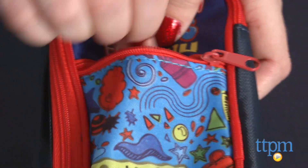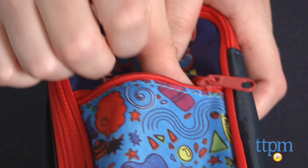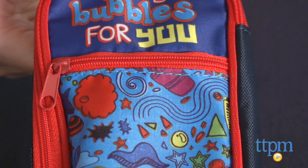Each of these is sold separately. These are not toys and so they're not age-graded, but they are appropriate for school-aged kids from elementary school and up.